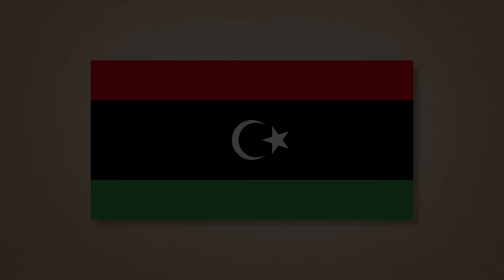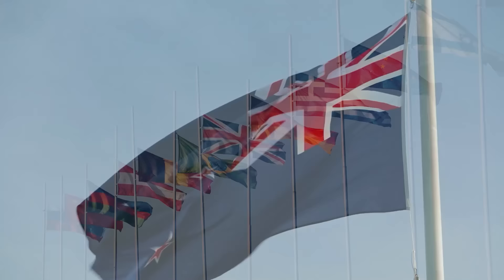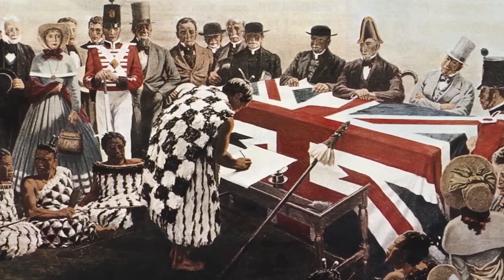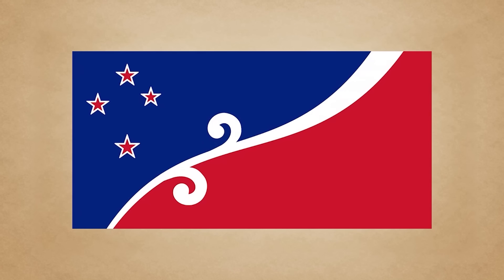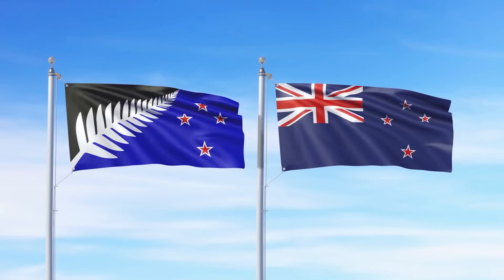A country changing its national flag is usually a very important decision, as the flag is the symbol of the nation. For this reason, in 2016 New Zealand had a two-part referendum to decide whether or not to change theirs. The primary motivation being the inclusion of the Union Jack on their flag, a reminder of their colonial past. There were thousands of new designs submitted, including a fantastic Laser Kiwi flag. But after the final flag was chosen and went up against the current flag, the current flag won, so no change took place.